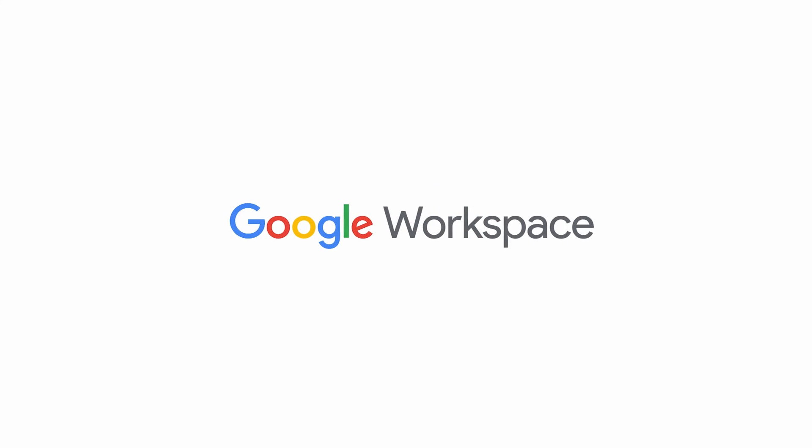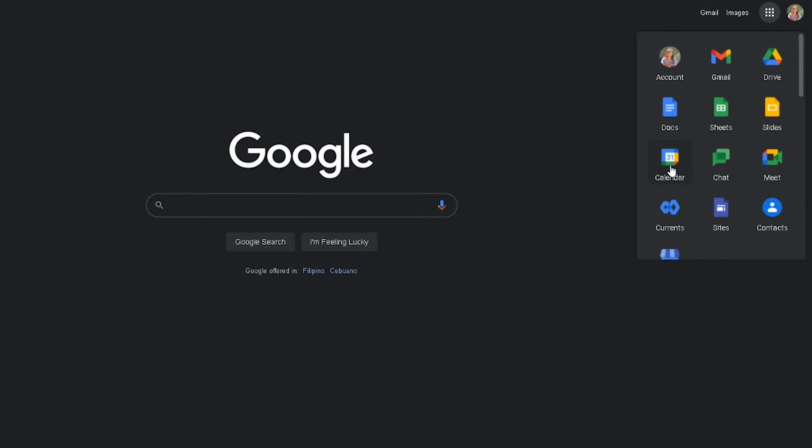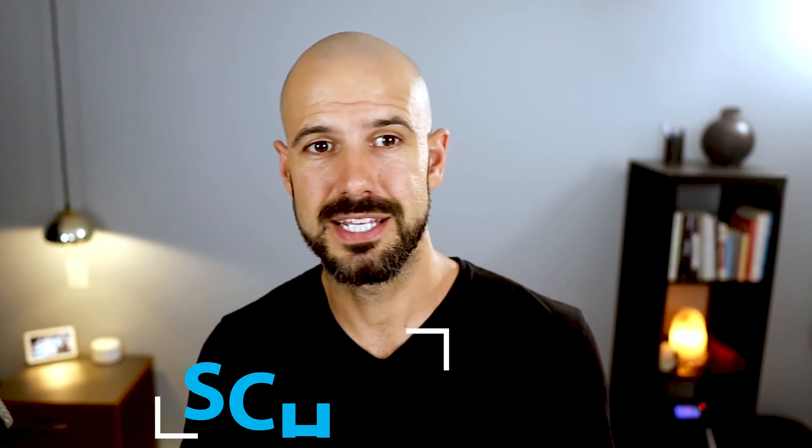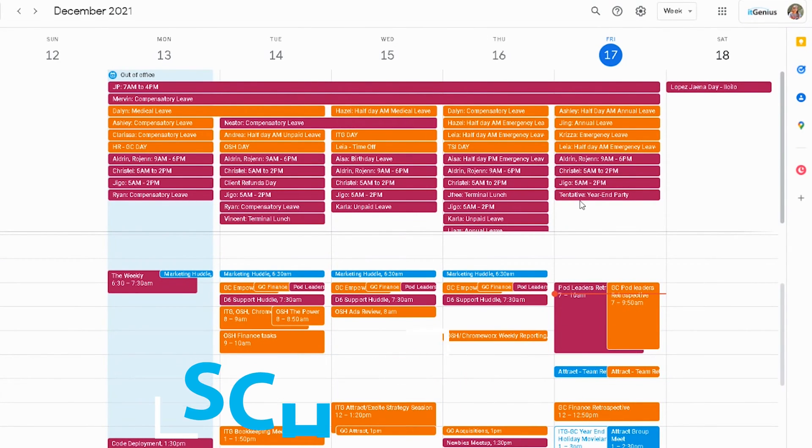Now, if you're a Google Workspace user and you have synchronized your business calendar down to your Apple Calendar, that's absolutely fine. But using Google Calendar in the web gives you access to some of its most amazing features. Number one is being able to schedule and see the schedules of your whole team in one pane, which is an absolutely amazing feature.